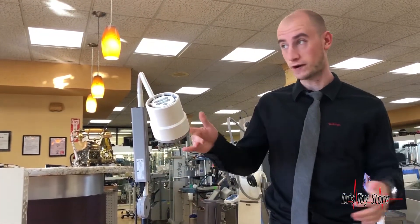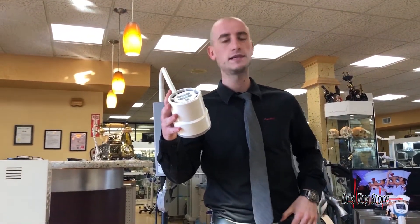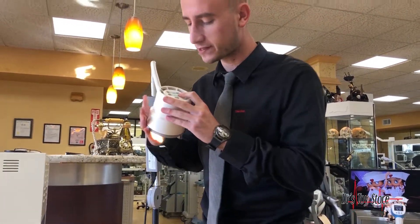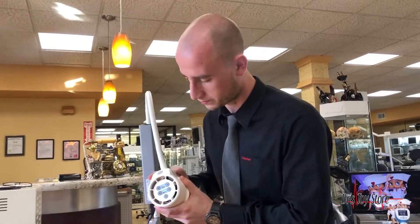Hi, Mike here with the Doctor's Toy Store. We just acquired some very nice lights — my driver's about to bring in a DTS shirt so we might get interrupted. This is the D-Rungs light, and what I love about it is that it has different intensities — you can diminish the lighting — but what I really like is it has different color schemes.